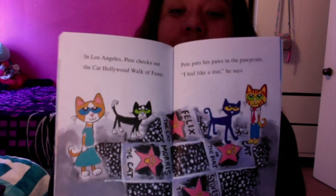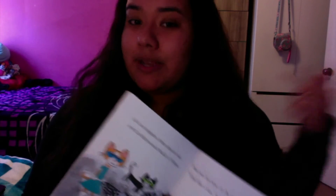In Los Angeles, Pete checks out the Cat Hollywood Walk of Fame. Pete puts his paws in the concrete. "I feel like a star," he says. That's Hollywood — where we live, right? Except we don't have paws. Some people put their hands, right?